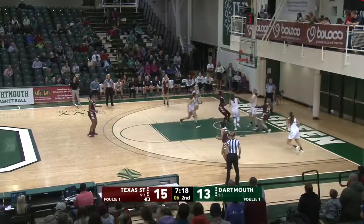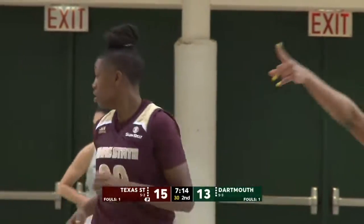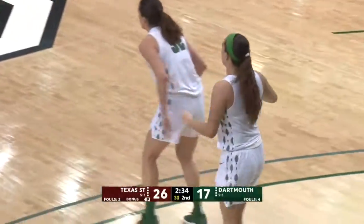Brooke coming to the right, going to try to finish inside — no good. But the putback on the backside is by Jayla Johnson. Taylor wants three again and got another one. That is what they needed.